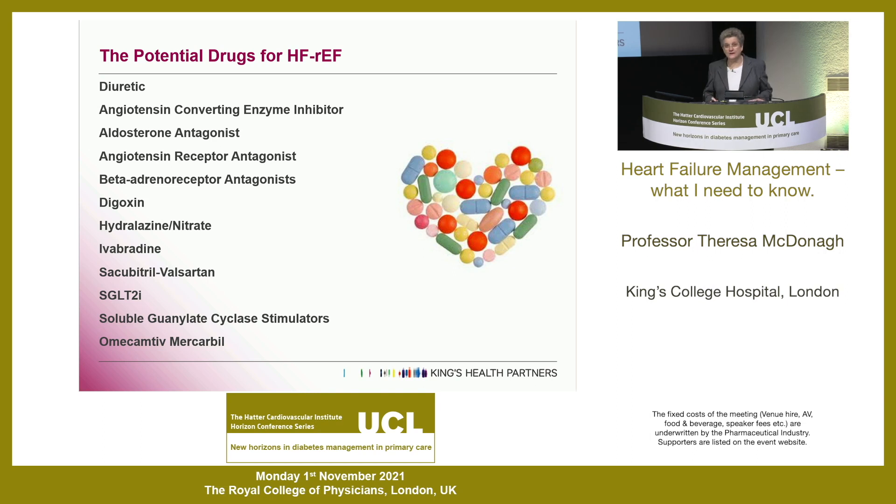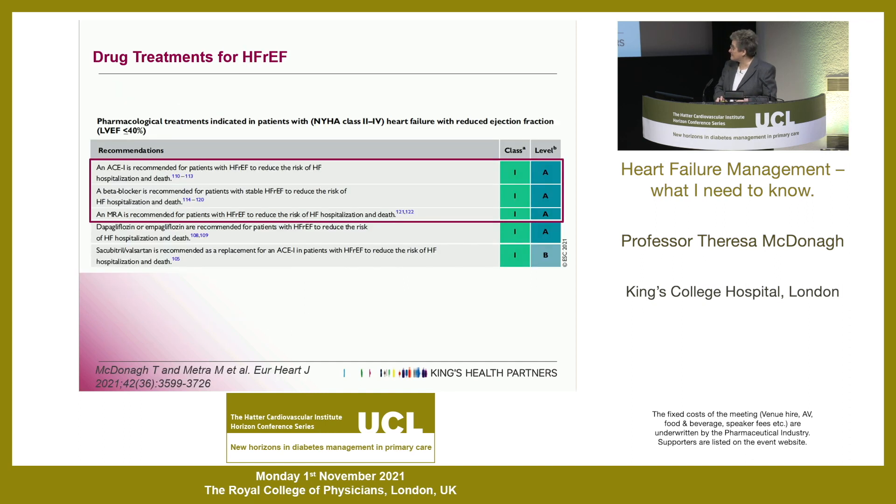For the HFrEF patient there is quite an à la carte menu here. The key thing for patients with HFrEF is that they should be on an ACE inhibitor, a beta blocker, and a mineralocorticoid receptor antagonist - aka spironolactone or eplerenone. They obviously have to be started at small doses and up-titrated, looking at the patient's blood pressure and renal function, hopefully with the help of specialist nurses in the community and in hospital. These are the holy trinity of drugs - Class 1A in any guideline.